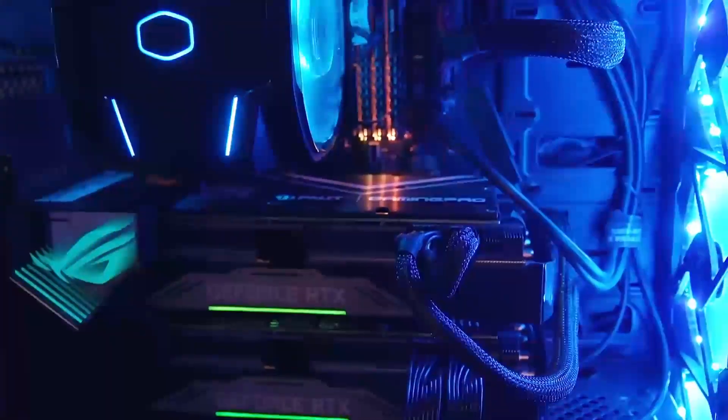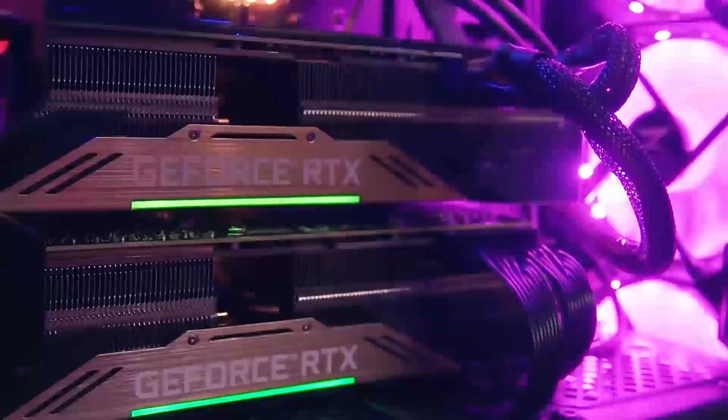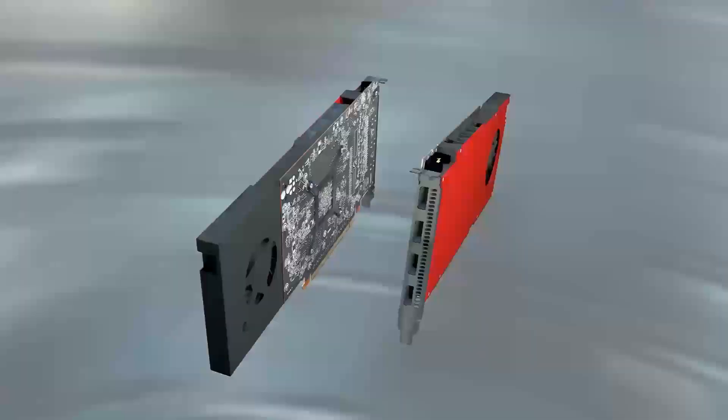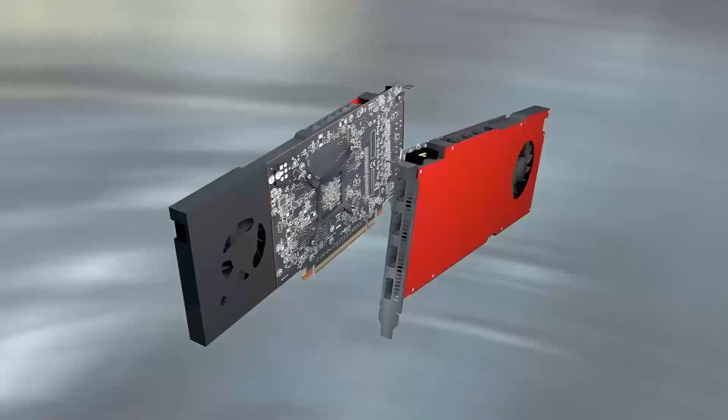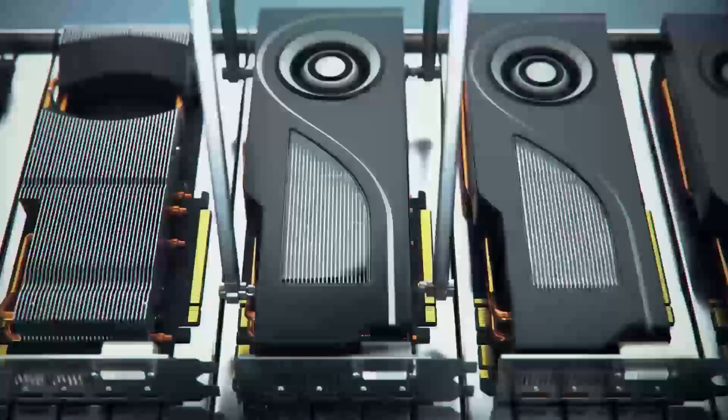Wondering which budget-friendly graphics card is right for you? Today we're diving into the ultimate battle between NVIDIA's RTX 4060 and AMD's RX 7600. These two GPUs are the go-to choices for gamers looking to upgrade without spending a fortune.